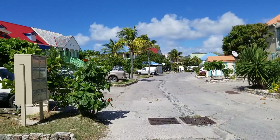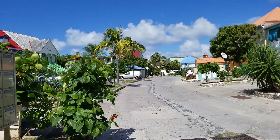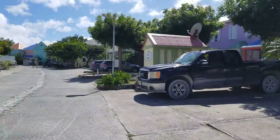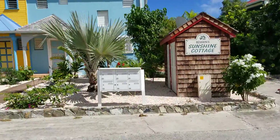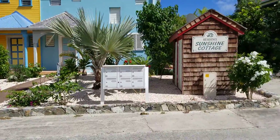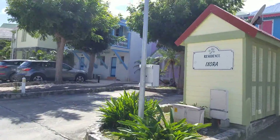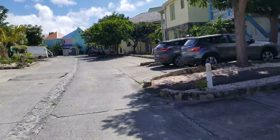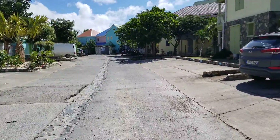Here we go. This is the road from the casino, behind the restaurants. You're gonna come back here and pass this residence — one that's called Sunshine Cottage, the other one Xora, I believe that's how you pronounce it. The next one on the right is gonna be Passafloa.